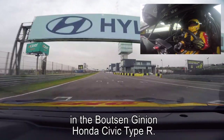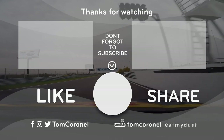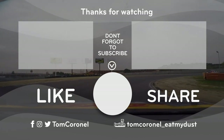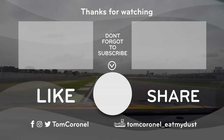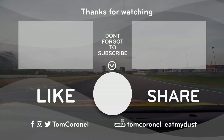And this was a lap with Tom Cornell in the Bautzen Heimion Honda Civic Type R.